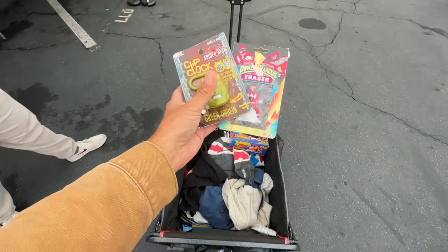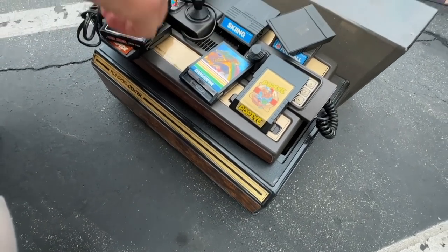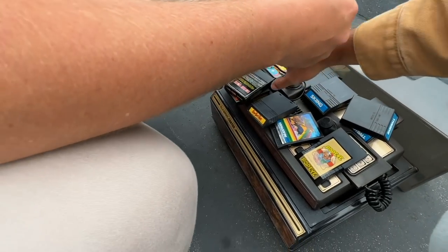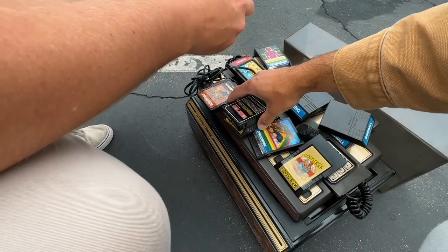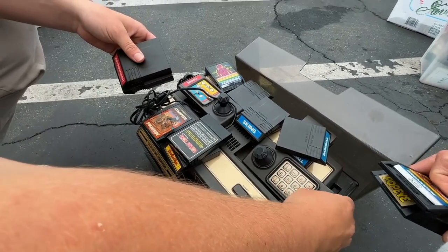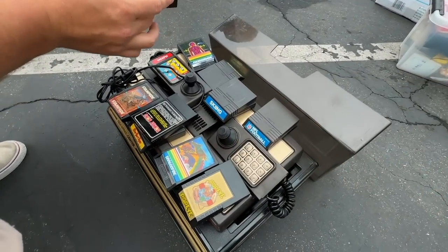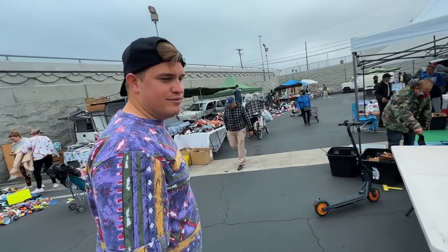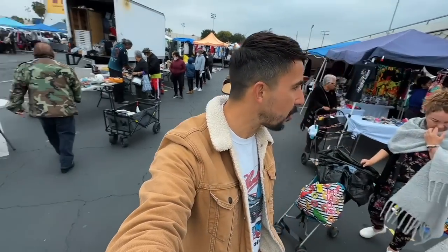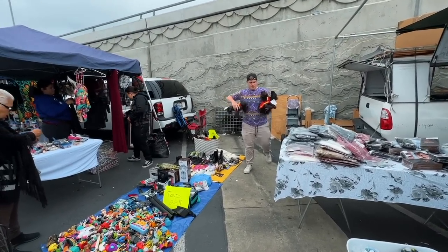Into the cart. It's a Telegame Center — has the center with it, which is cool. Dragon Fire, Skiing, Micro Surgeon, Baseball, Donkey Kong, and Stampede — really nice. But the price is not where we need it. You don't see them this clean that often though. They also have a Mario Lemieux hockey game on the Genesis.